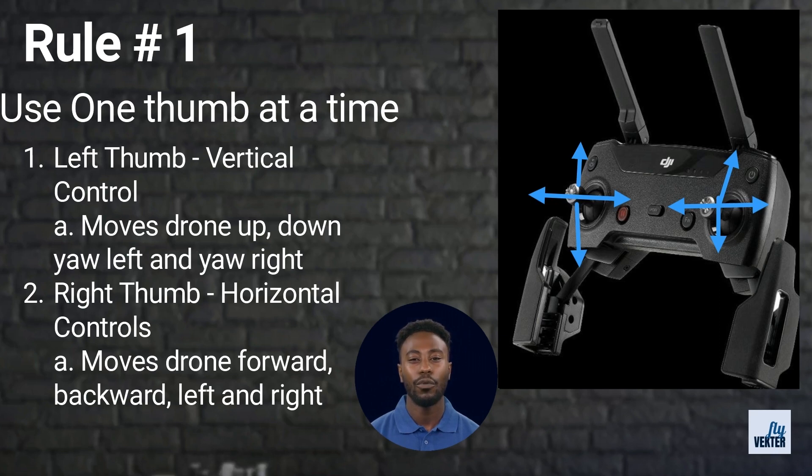The best way to know which direction you want to move is to look at the screen of the drone. However, a pilot must also make sure they are paying attention to the drone itself. The camera can only see what is in front of the drone. As the pilot, you need to assure your drone avoids threats to the left, right, and rear.